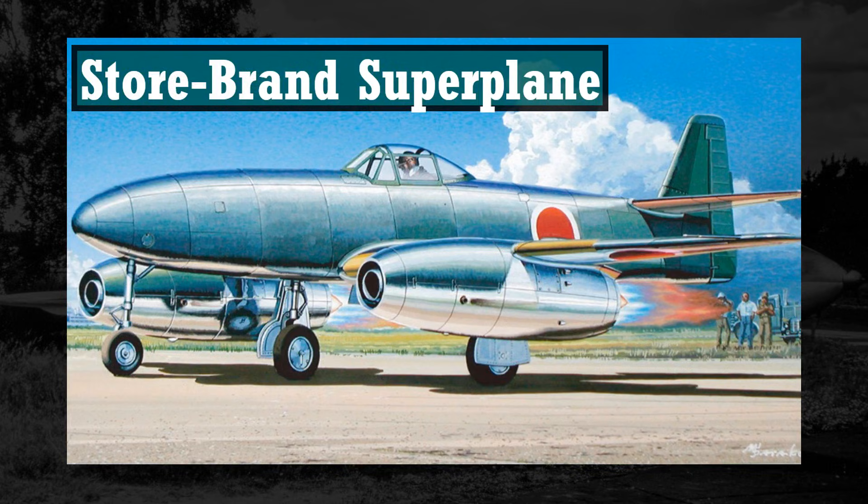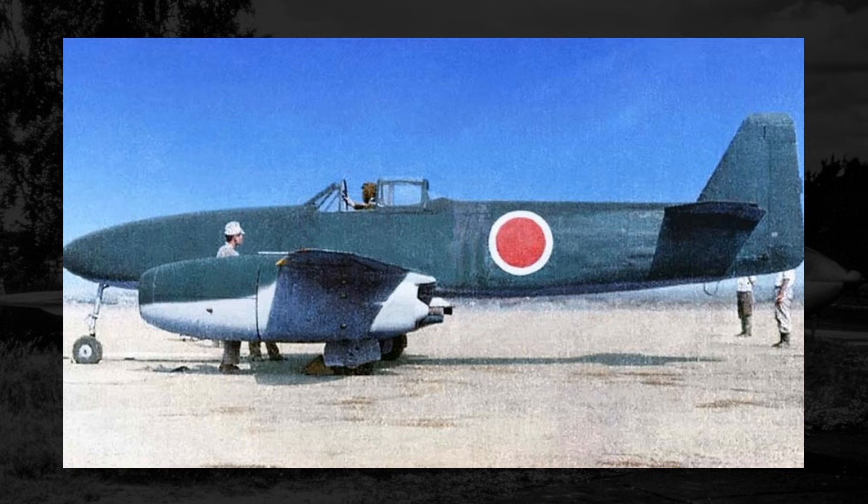This twin-engine jet fighter had a rather interesting story behind it, as it wasn't just a simple one-to-one copy of the 262, but rather due to a strange, almost movie-like set of circumstances, Japan basically had to take some notes scribbled on a cocktail napkin and make that into a jet fighter. The fact that they came away with anything functional is actually pretty impressive, especially when you consider that Japan was not economically, technologically, or logistically set up to properly develop a jet fighter.